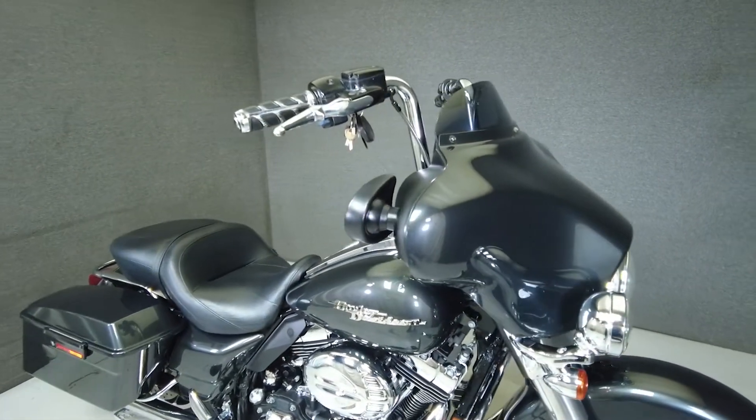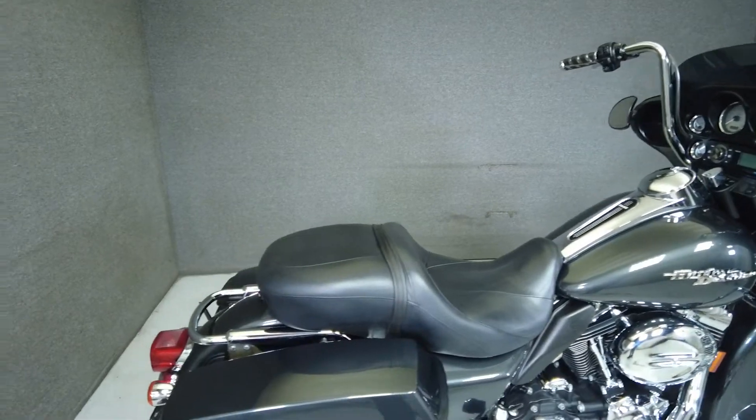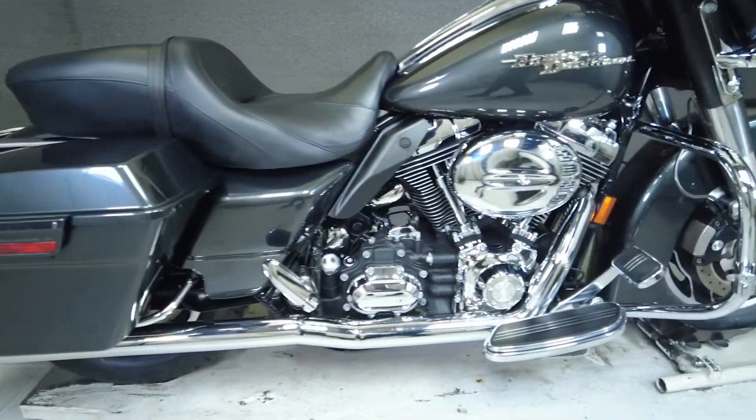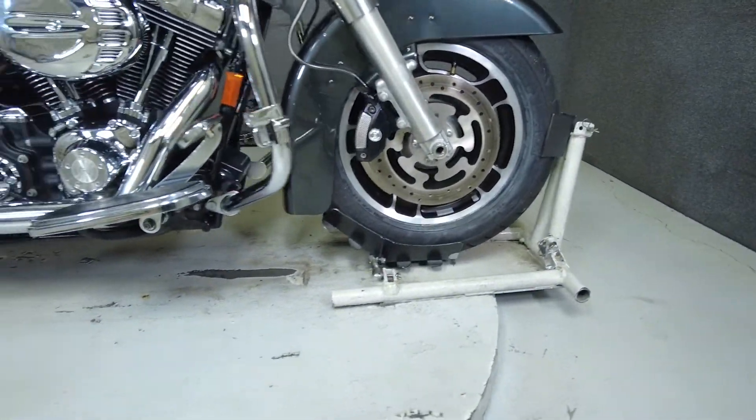It comes equipped with a multi-function two-speaker audio system and has been upgraded with handlebars, grips, levers, LED passing lamps, a windshield, shore antenna, Python exhaust, upgraded seat, an Aquatic AV head unit, aftermarket air cleaner, and helmet lock.